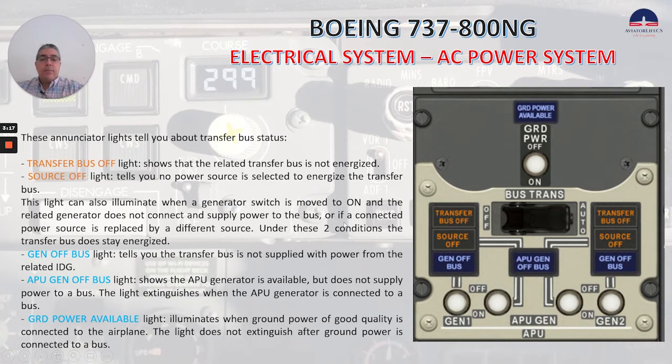Or if a connected power source is replaced by a different source. Under these two conditions, the transfer bus does stay energized. The gen off bus light, this one here, tells you the transfer bus is not supplied with power from the related IDG.